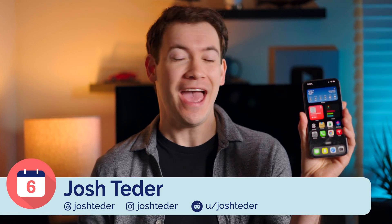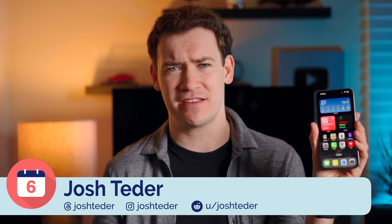It's 2023, and I've spent well over six months using an iPhone, and I'm going to take you through my top six iPhone tricks that you should be using.